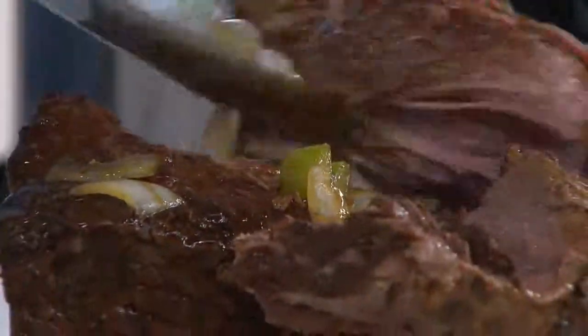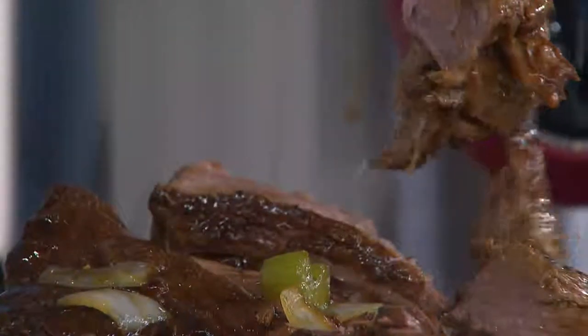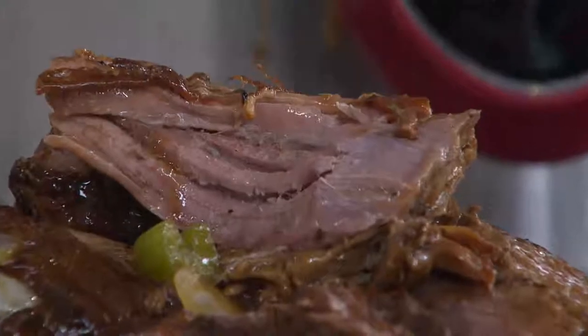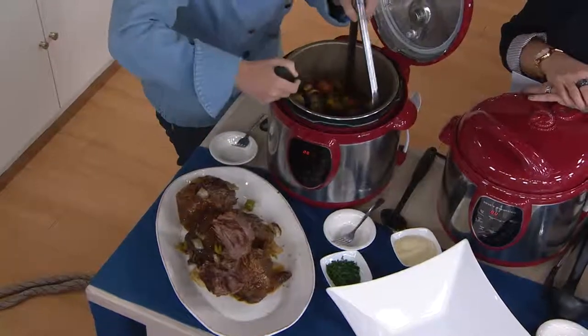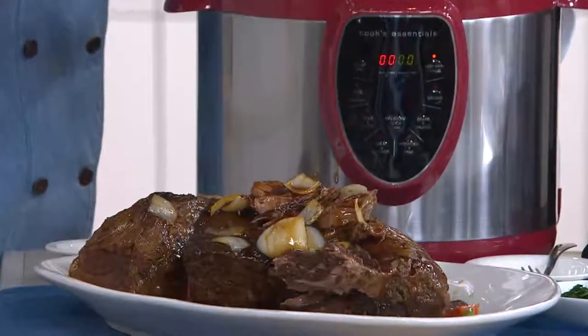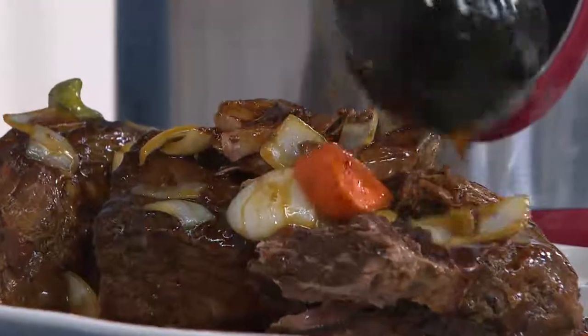The flavor has nowhere to go. Look at how moist that is — I can just pull this apart. It's delicious. You're cooking in about a third of the time it would take in the oven or on the stovetop, and you're concentrating all those flavors. So when you do a pot roast like this, which might take three or four hours on the stovetop, you're doing it in about 55 to 60 minutes in a pressure cooker.